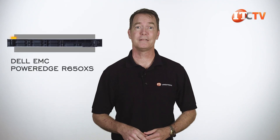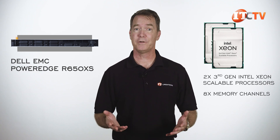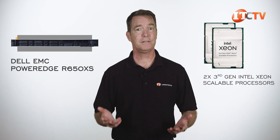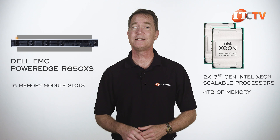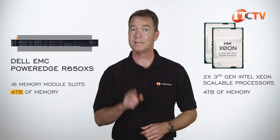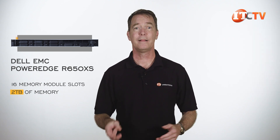I was thinking the same thing when I reviewed the specs on this system. Two third-generation Intel Xeon scalable processors with support for eight memory channels and typically PMEM modules too. Intel says each CPU can handle up to 4 terabytes of memory, and even though this system has only 16 memory module slots, I was expecting at least 4 terabytes. But this system peaks at 2 terabytes of memory. Apparently, this system is meant to scale to a point.